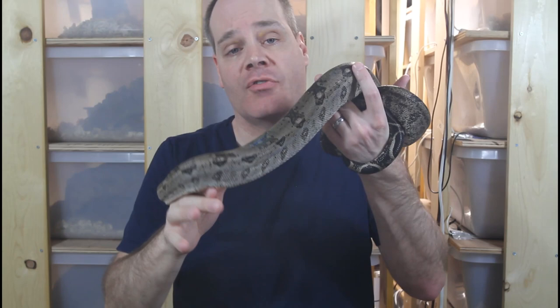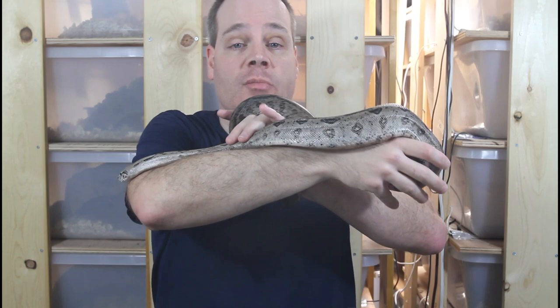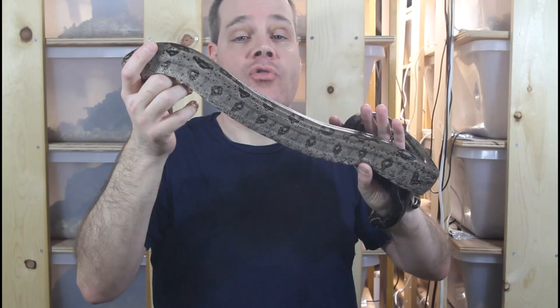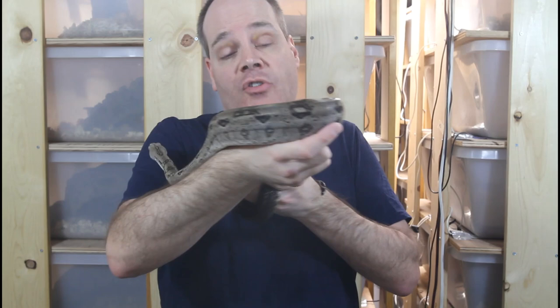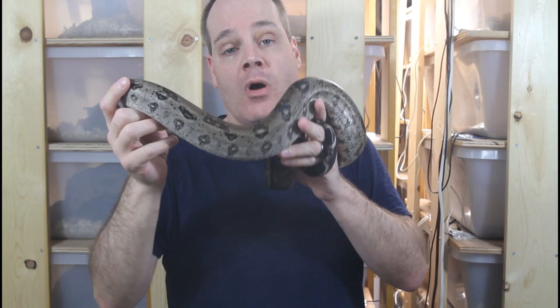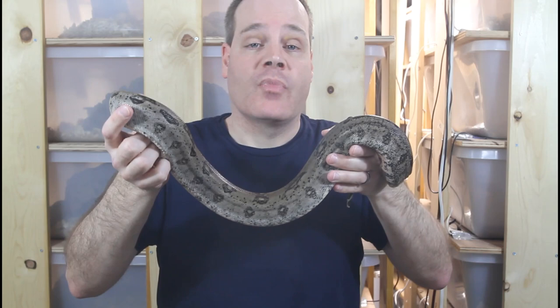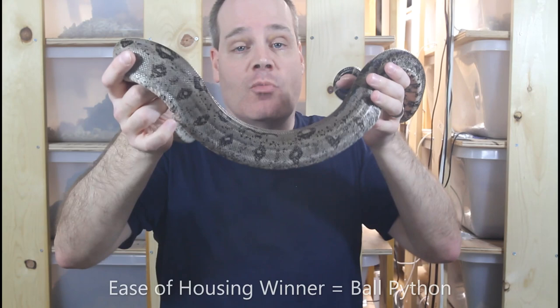Next I'm going to explore the husbandry requirements of the two species, starting with the ease of housing. Ball pythons are ideally suited to being kept in rack systems, which mimics their natural habitat of living in underground burrows. Because they're not very active and their adult size is smaller at three to five feet, they don't need as large an enclosure. Boa constrictors will reach anywhere from four to ten feet in length, so with adults you really want a four to eight foot snake cage or similar enclosure. So as far as ease of housing, the ball python is the winner.